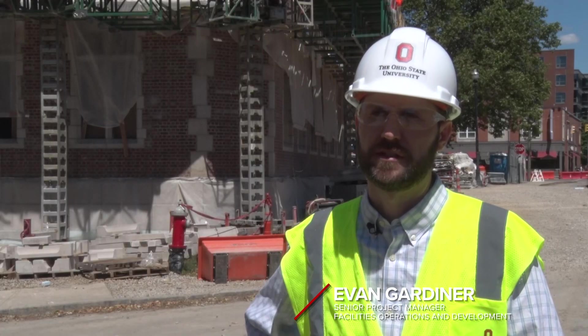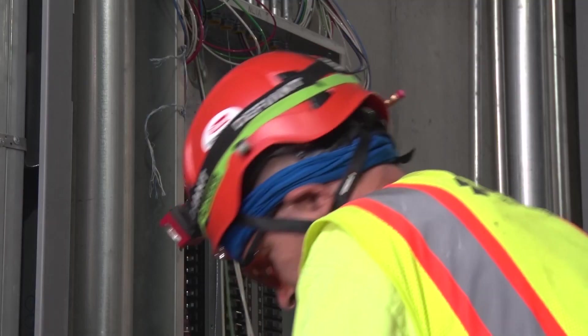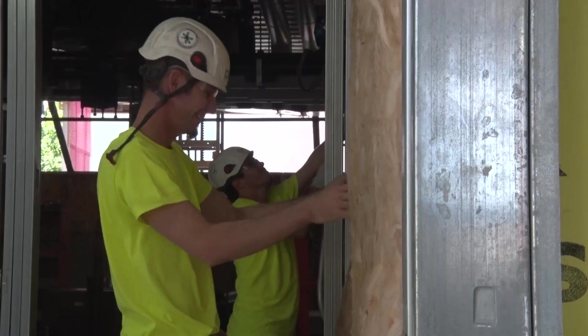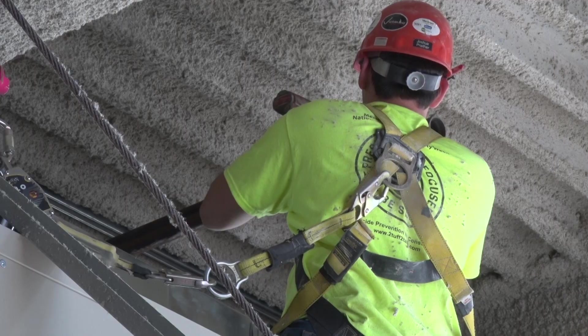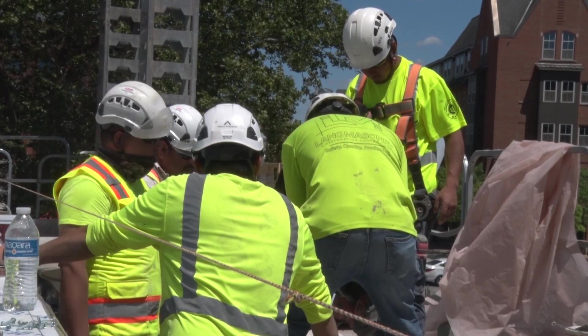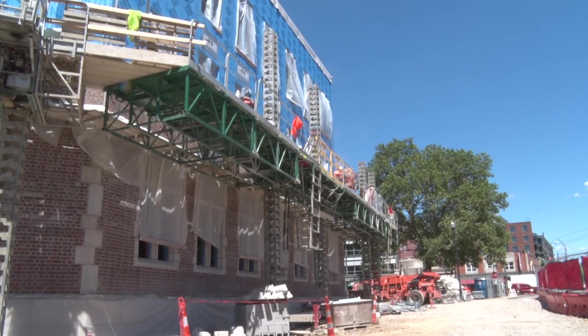Right now, inside the building they're working on framing, mechanical rough-in, electrical rough-in, and drywall and insulation going up inside. We're doing fireproofing and fire suppression work above the ceiling, working towards getting that drywall up so we can move towards paint and finishes. Outside, we have masonry and brick going on — we're about a quarter of the way up the building.